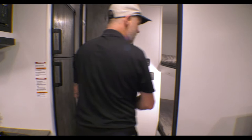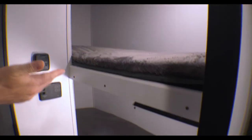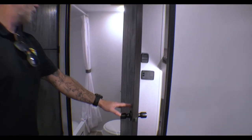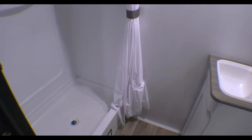Before we go into the bathroom, we do still have those single bunks with a 300-pound weight capacity on the top bunk. And the bathroom is basically identical to the bathroom in the 175 that we were just in.